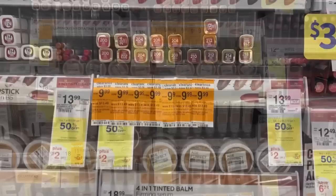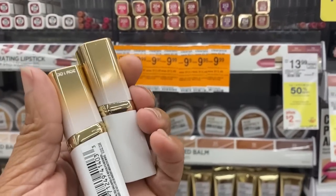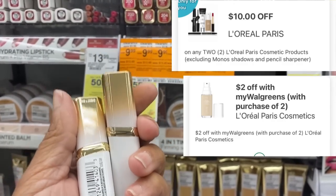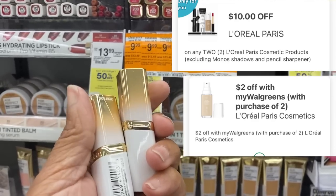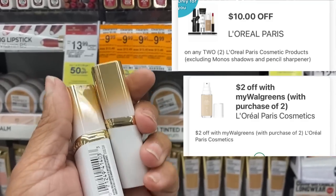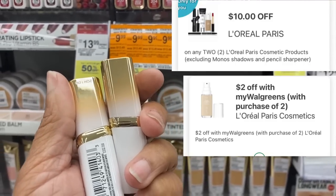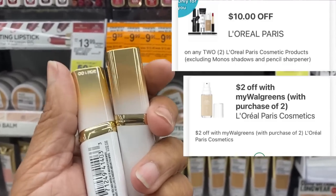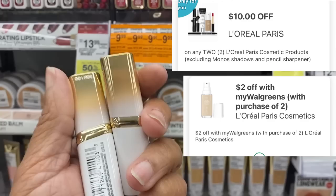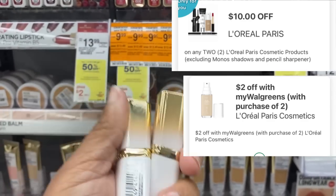Plus, spend $25 get $7 back in Walgreens cash — digital booster on the app. I'm going to pick up two of the L'Oreal lipsticks on clearance at $9.99. Buy one get one half off — $14.98. Minus the $10 off of two digital and the $2 off of two IVC coupon, that brings my total down to $2.98 out of pocket. But keep in mind the $2 off of two digital is Walgreens money, so we can't count that amount towards the spend $25 get $7 cash rewards digital booster.